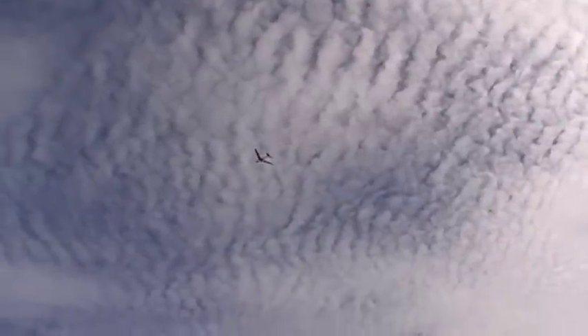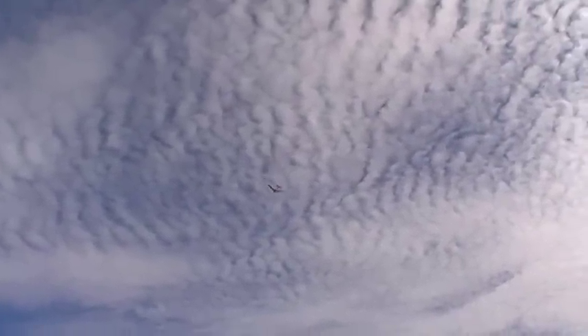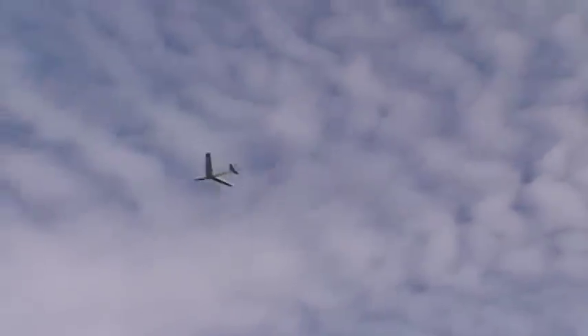Okay, where did he go? I lost him. There he is. Wow. That thing flies beautifully, Dino. Look at that. We make good planes. See if I can zoom in on him while he's hovering there. Woo-hoo! This thing flies so good. It flies nicely, John. I lost him in the zoom.